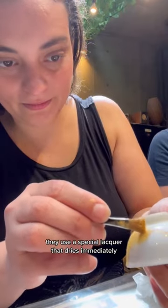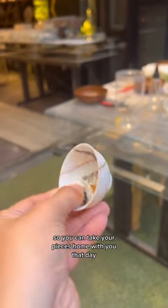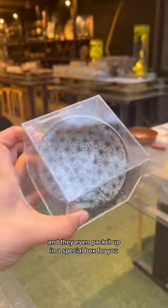They use a special lacquer that dries immediately and doesn't need to be left overnight, so you can take your pieces home with you that day — and they even pack it up in a special box for you.